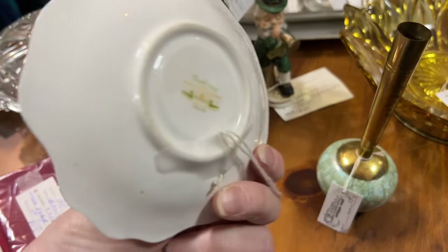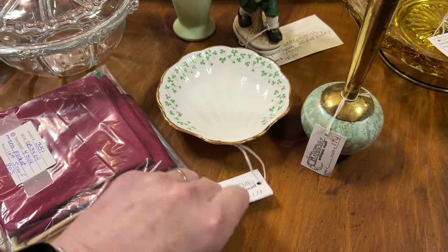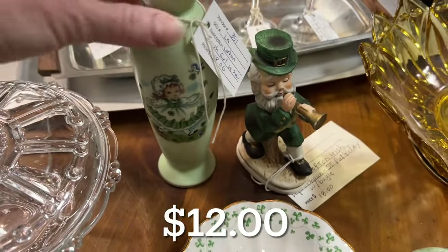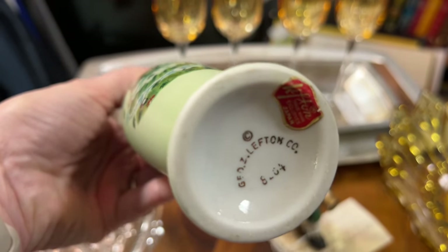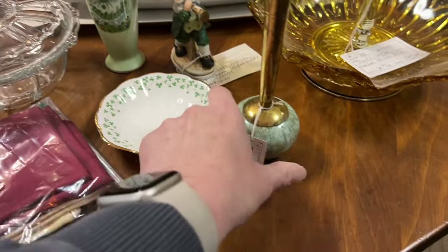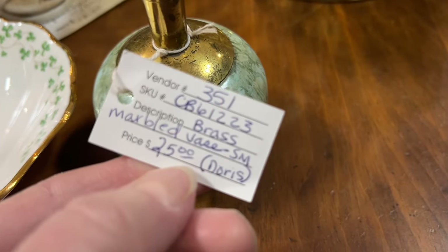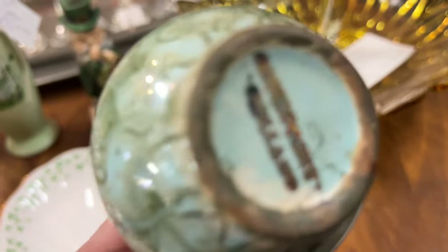St. Patrick's Day is almost here — this is a pretty little dish made in Ireland. I really loved this vase; it's a Liffey vase, so adorable and beautiful, for $18. If it wasn't so close to St. Patrick's Day maybe I would have bought it, but it's probably worth about $18. There was also another beautiful vase I liked — also made in Ireland.